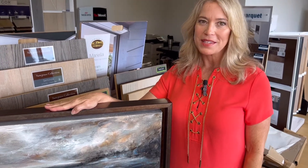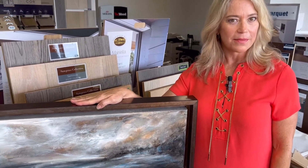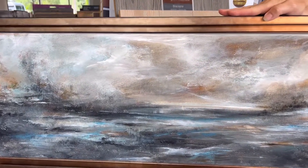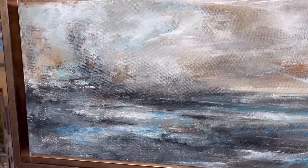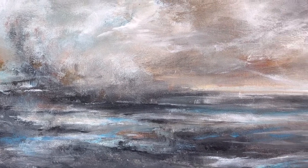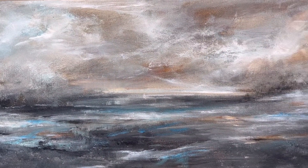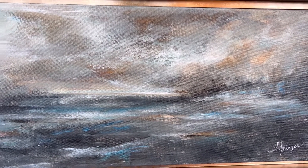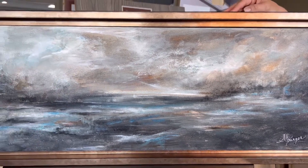So say you found your favorite piece of art and you want your room designed to be based around that. What do you do? Well, it would be good to pick a color or two from the piece of art and make sure that you keep in mind a more simple look around the art to allow the art to pop.